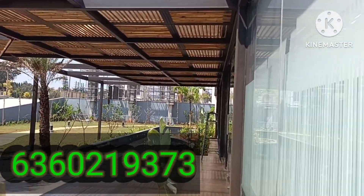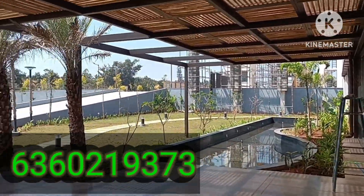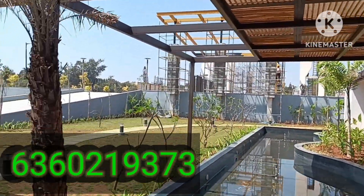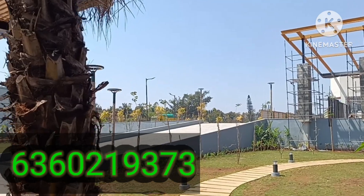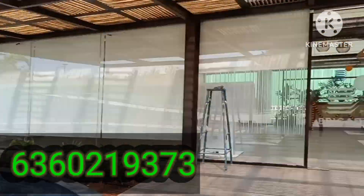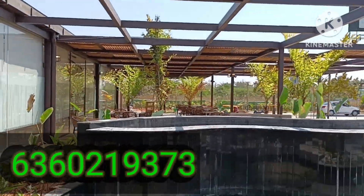They have about 30x50 sites and 40x60 units which are available for sale. Here is where the actual entrance construction is going on — that's the highway there. Let's look at the sample plots now.